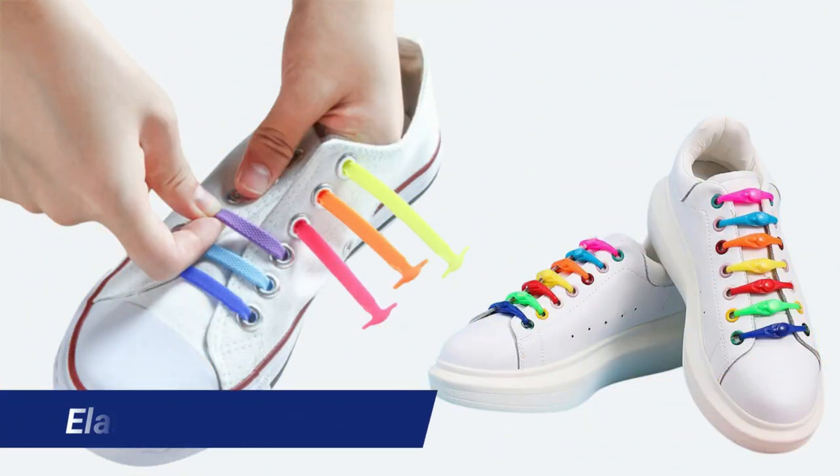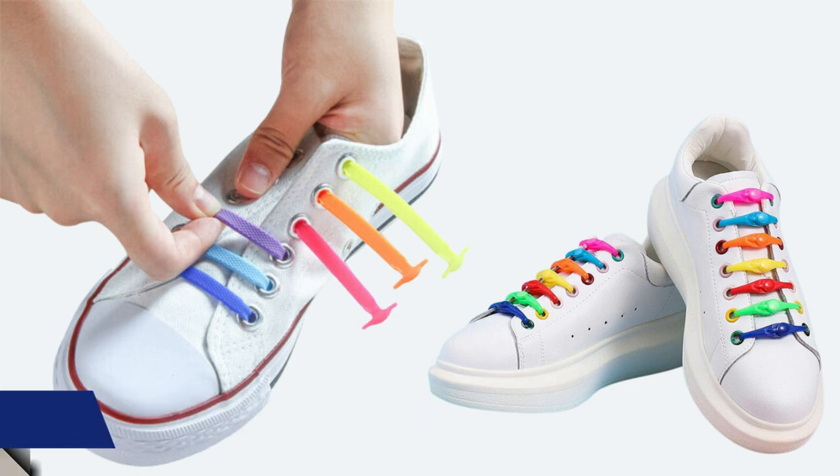Elastic shoe laces are also on my list. These laces can be adjusted to fit any shoe and do not require tying, making it easier for patients to put on and take off their shoes. Elastic shoe laces also prevent patients from bending down to tie their shoes, which can be challenging for patients with limited mobility.